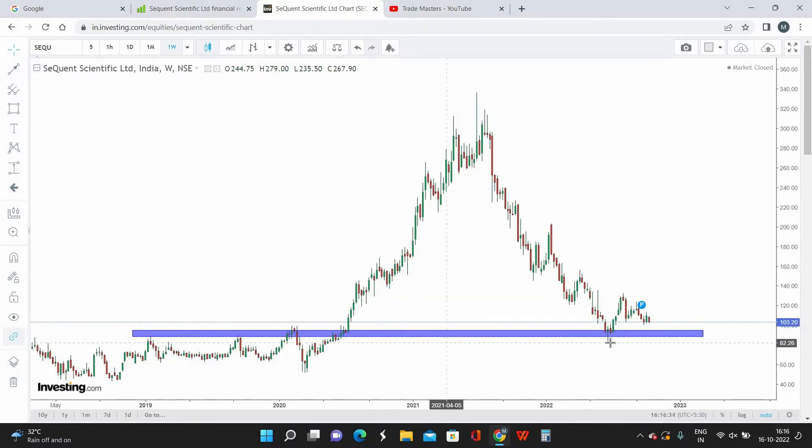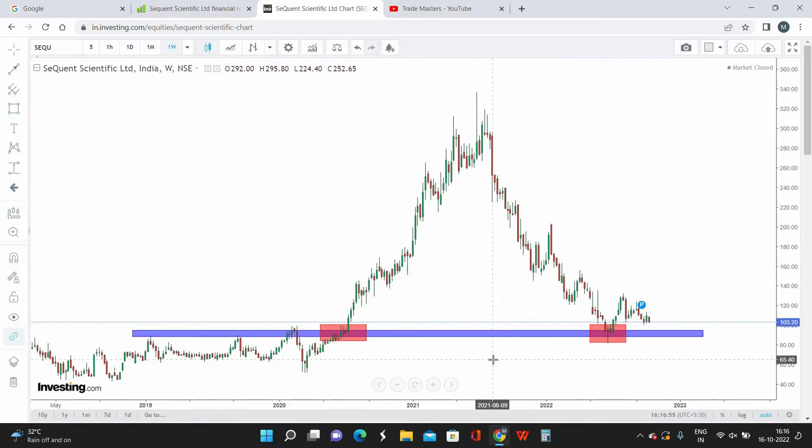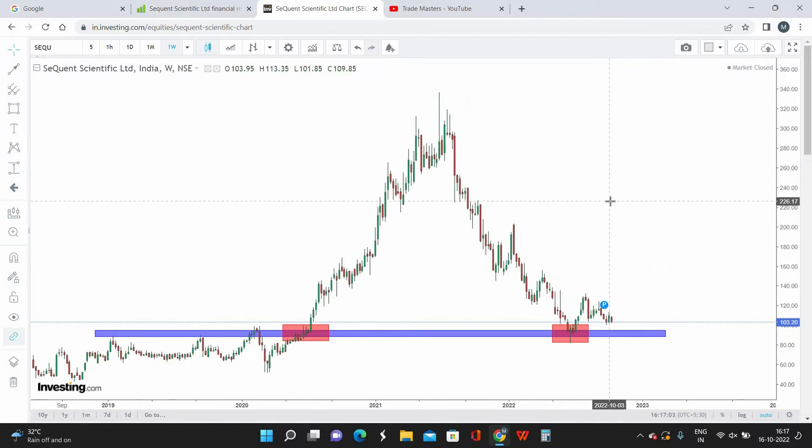This is a very strong support zone for Sequent Scientific. Looking at the chart pattern closely, it is forming a double bottom as well. This is the first bottom formed here and the second bottom formed here. The stock took support at the support zone and has formed a double bottom pattern, which is a trend reversal pattern. This is the first technical indication that Sequent Scientific can go up in the coming weeks and months.